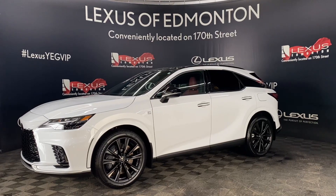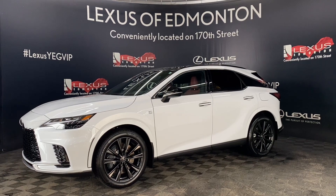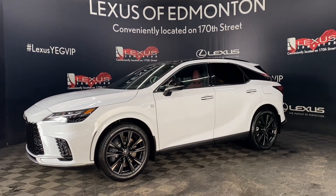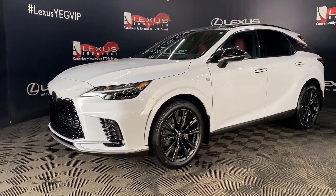Welcome to Lexus of Edmonton, located off 111th and 170th Street. Today we're looking at a 2023 Lexus RX 350 F-Sport Series 2 in the color ultra-white.